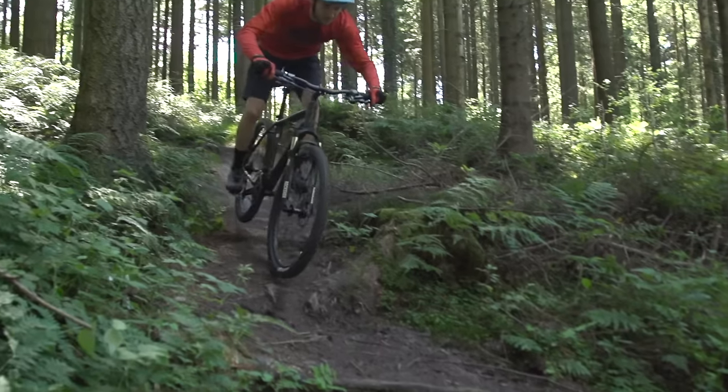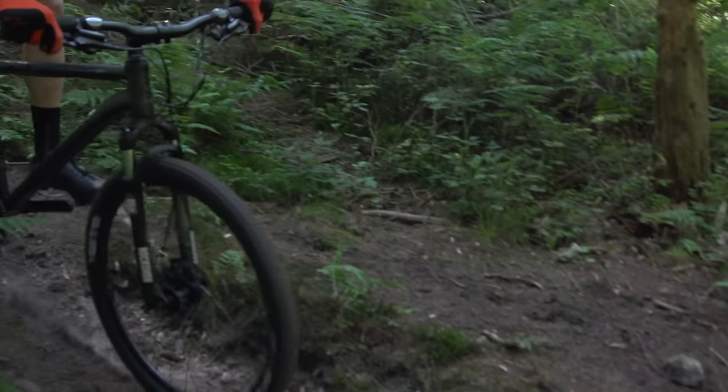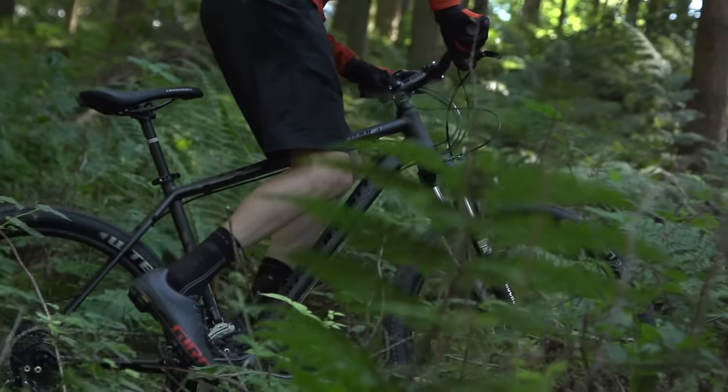When the trail gets bumpy, the ride isn't too bad, with the back end giving a little bit of compliance. Unfortunately, the geometry itself isn't brilliant. The 70 degree head angle, the 100mm stem and the narrow bars really make it quite a twitchy, nervous ride. You could improve things with a shorter stem and wider bars, but there's very little you can do to the head angle.